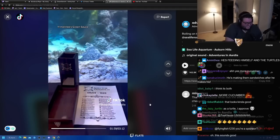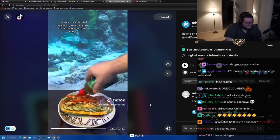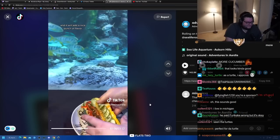Last but not least, it's our D20 sauce roll. Eleven — Melinda's green sauce. This sauce is a blend of jalapeño, green tomato, cilantro, and a few other ingredients — a nice punch of flavor.